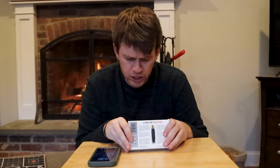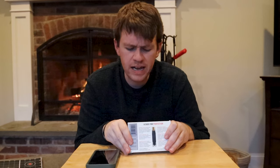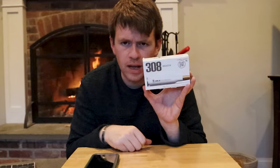I am true technology. I am a true revolution. I am true science. I am a true warrior. I am true perfection. I am true velocity.